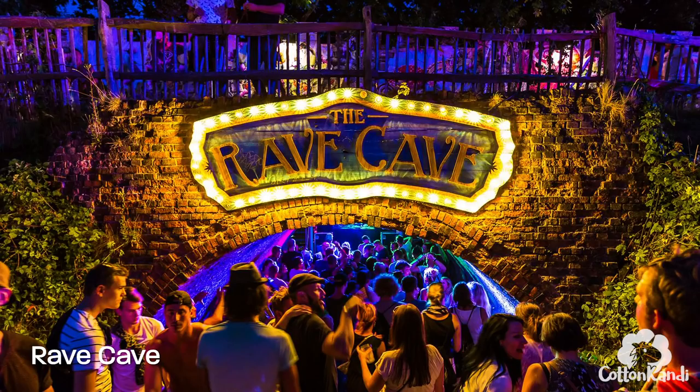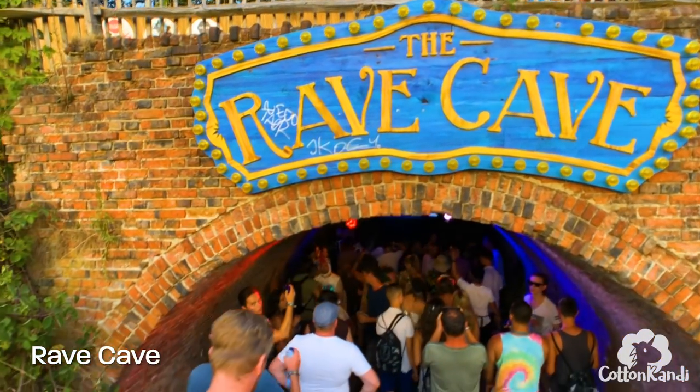The Rave Cave is one of the most creative designs in my opinion. It's literally just a small cave with a very intimate and underground vibe.